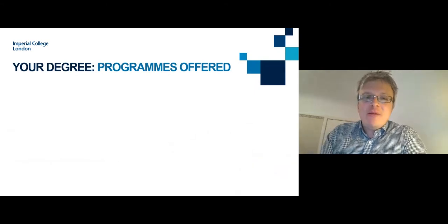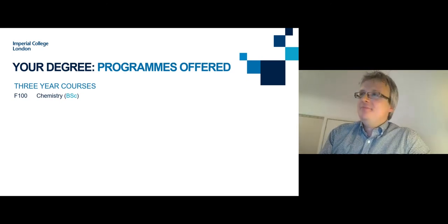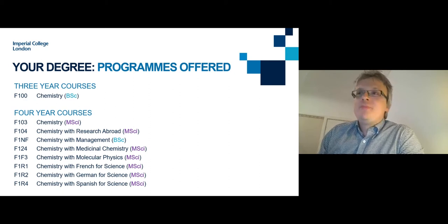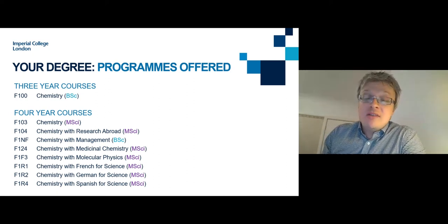Firstly, I'd like to talk about the degree programmes we have on offer. We have a three-year BSc programme in Chemistry, which gives a core first and second year programme with a final year offering optional lecture courses and a research project. We also have a number of different four-year courses. The four-year Chemistry MSci degree has the same first and second year core as the BSc, with a fourth year featuring a significant research project. There are a whole variety of other options as well — you can do a Chemistry degree combined with other subjects.